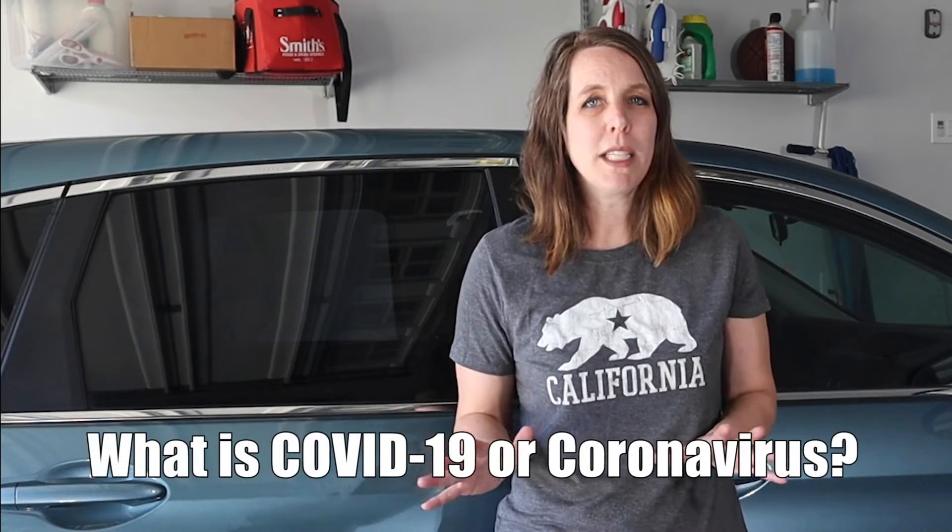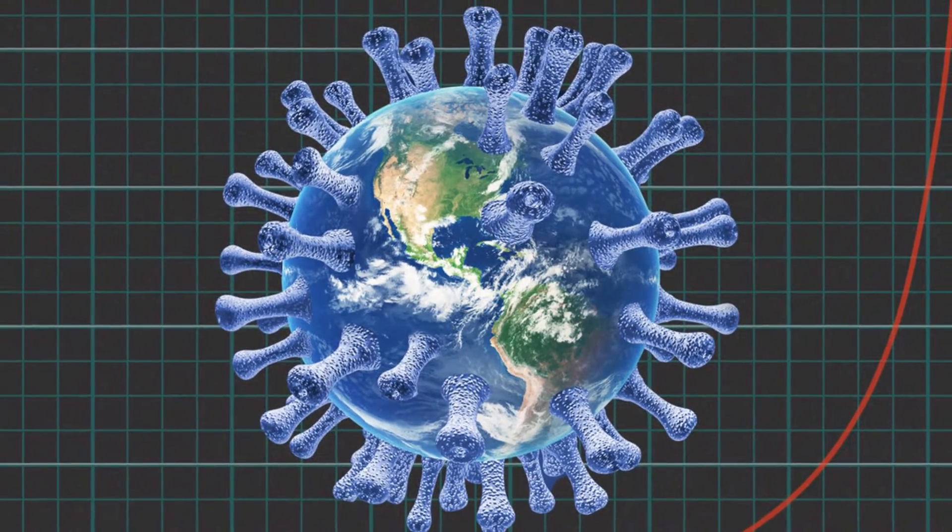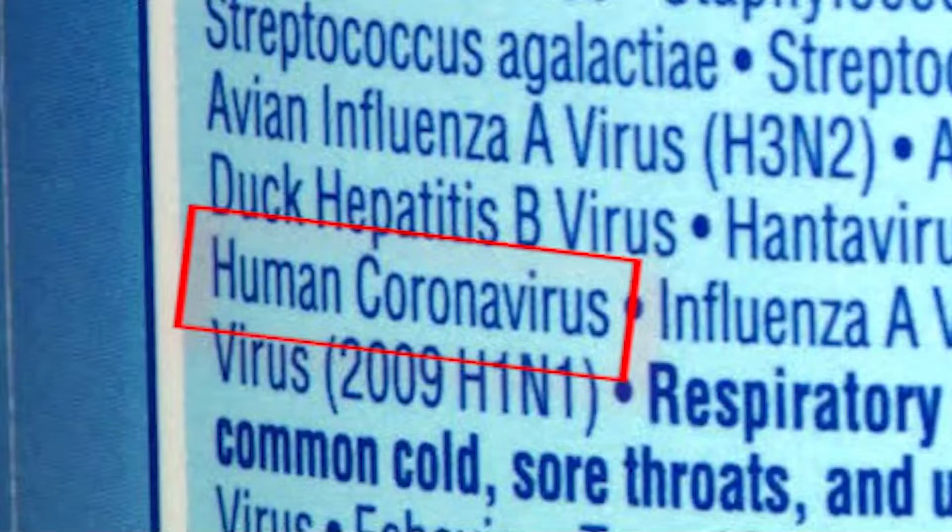So what is COVID-19 or coronavirus? It's a large family of viruses that already existed in the world — it even leads to the common cold. If you read the back of a lot of common household cleaners, it'll even mention coronavirus. But COVID-19 is a new strain discovered in 2019 that had previously not been identified in humans. Since it's new, we don't have immunity to it and it spread quickly.